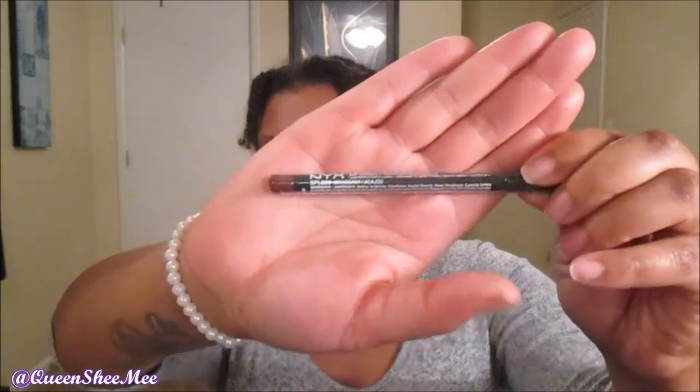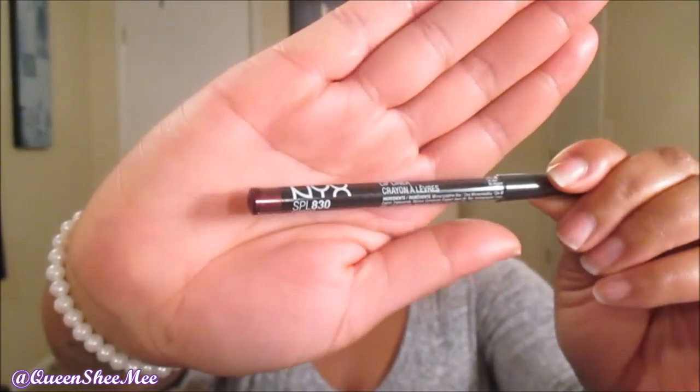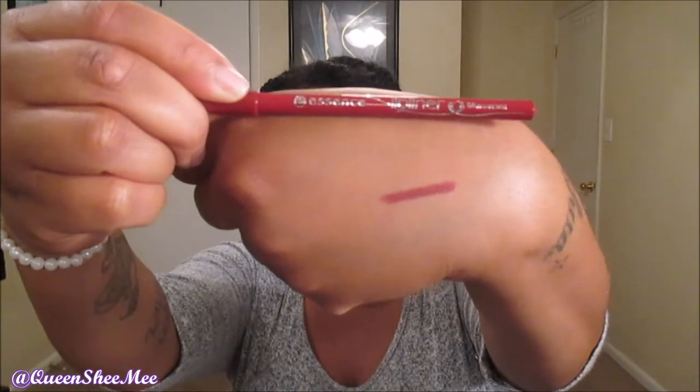On that same day we also stopped into Ulta, and I picked up some NYX lip liners. One is in the shade Currant, which is a new shade for me, and the other is Mahogany — you know I love love love Mahogany lip liner from NYX, that is my holy grail. I also picked up a lip liner from Essence in the shade Red Blush. Let me show you what the colors look like: this is Mahogany, this is Currant — both from NYX Cosmetics — and this last one is Essence Red Blush.